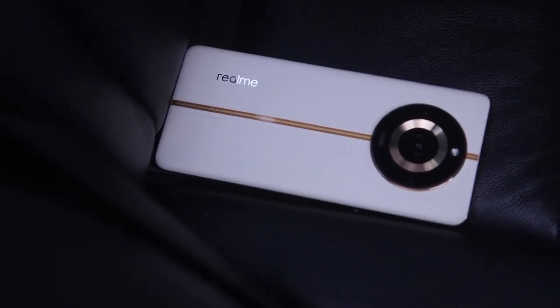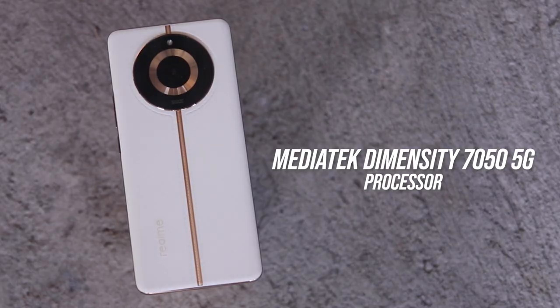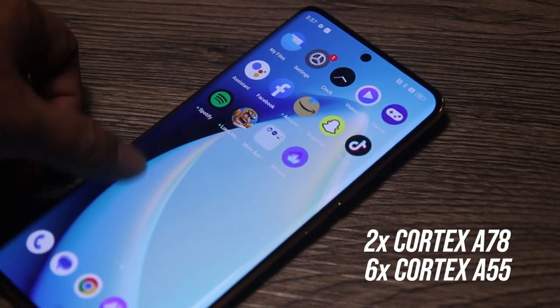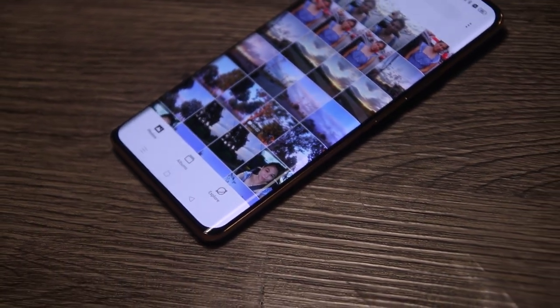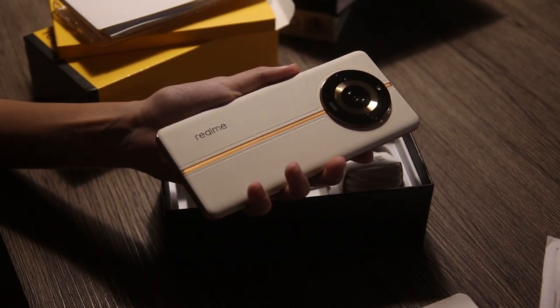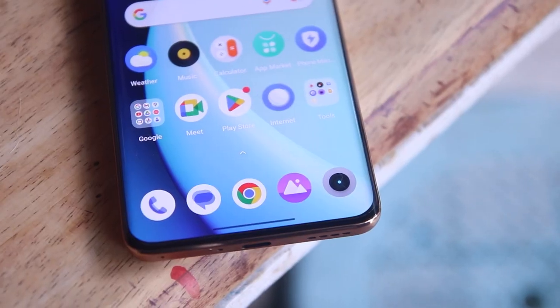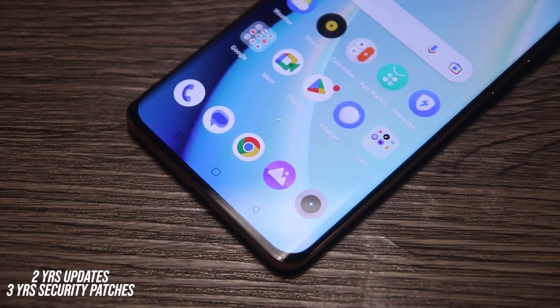Both the Realme 11 Pro 5G and Realme 11 Pro Plus are powered by the MediaTek Dimensity 7050 chip — a 6-nanometer octa-core CPU with two performance Cortex-A78 cores and six efficiency Cortex-A55 cores, which is an upgrade over the Dimensity 1080 in the Realme 10 Pro Plus. The 11 Pro Plus offers decent AnTuTu scores with a small improvement over last year's model. Our review unit has 12GB LPDDR5 RAM and 512GB UFS 3.1 storage. Software is based on Android 13 with Realme UI 4.0, expected to receive two years of updates and three years of security patches.